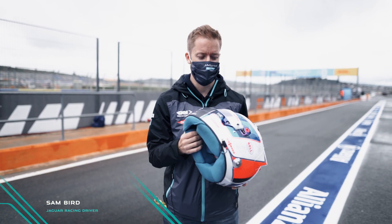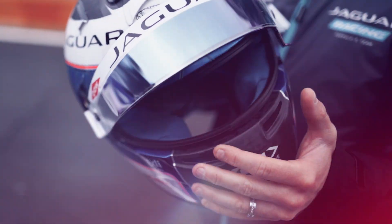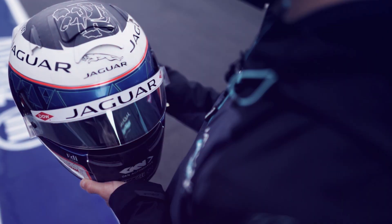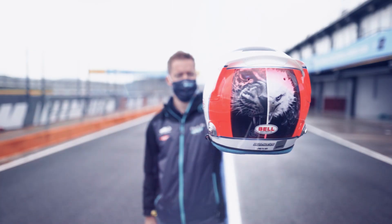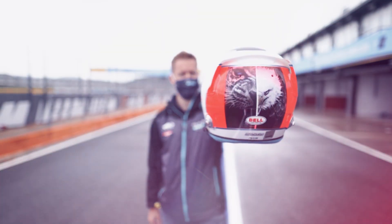This is my Season 7 Jaguar racing helmet. It's pretty much the same design as what I had previously for my previous team — the blue going around the front, the red at the back. Big major change though at the back: we have the Jaguar, we have the Eagle. I thought I'd combine a bird and a Jaguar to make something pretty cool.